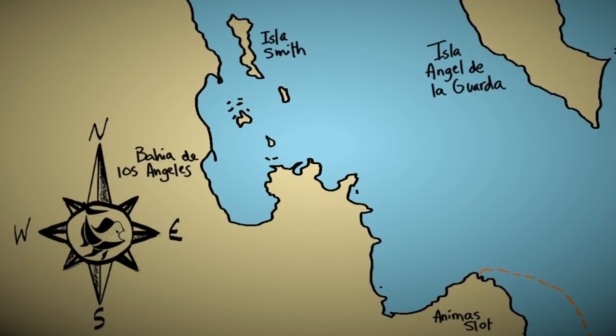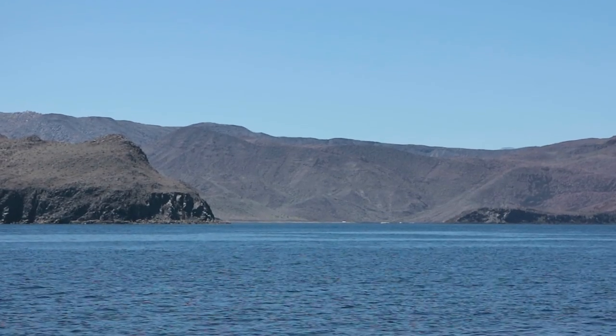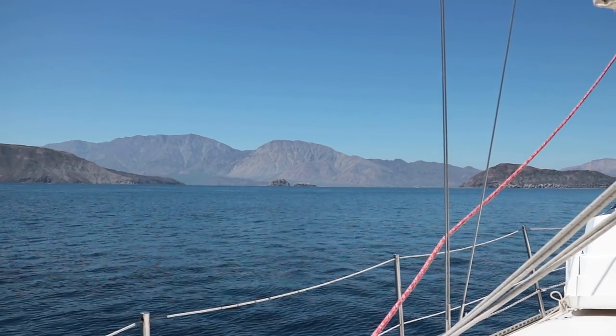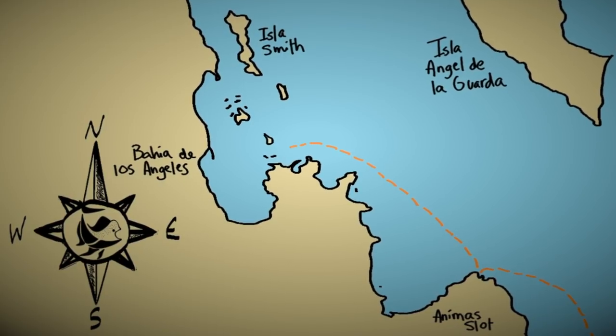Puerto Don Juan is a hurricane hole that most cruisers who spent their summer in this area ran to when the storm came through. The nearby town of Bahia de Los Angeles is where we found several of the summertime cruisers still hanging out.